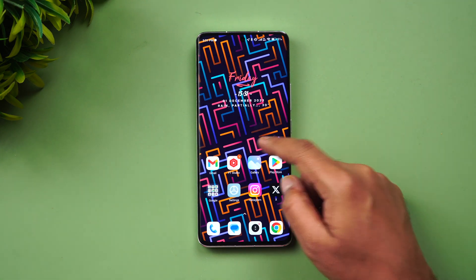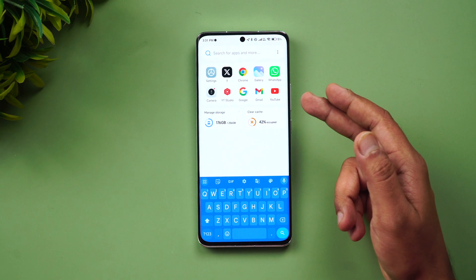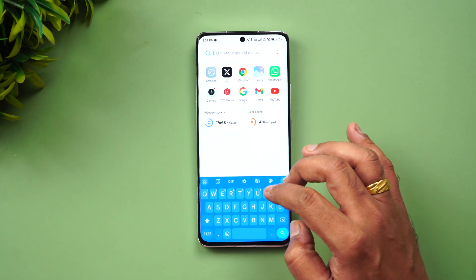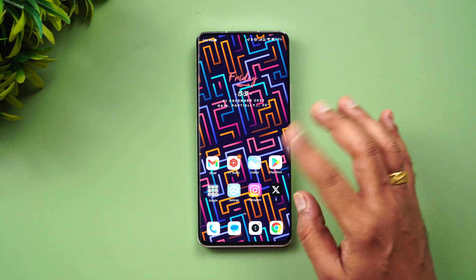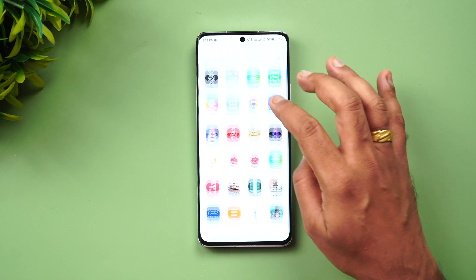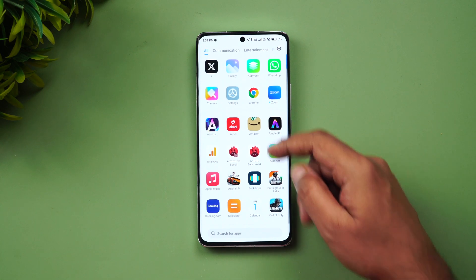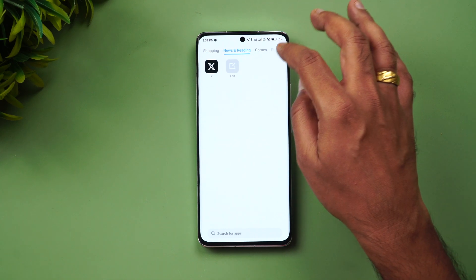If you swipe down from here, you can see a search option — this is something we haven't had previously. So the search option is now available: just swipe and you get the search. Apart from that, you can see the app drawer — we don't see any major difference in terms of experience there. Communication, entertainment, photography, tools, shopping, news, reading, and games are all available as before.